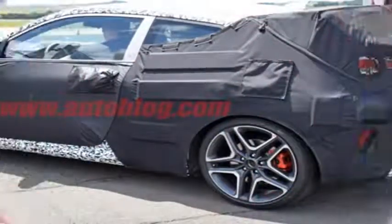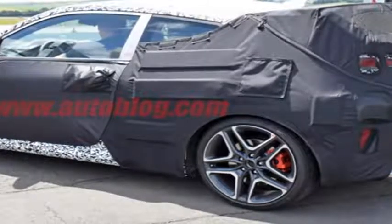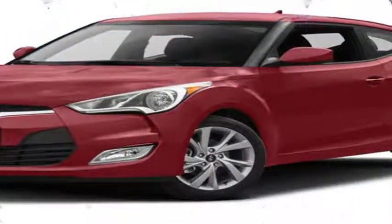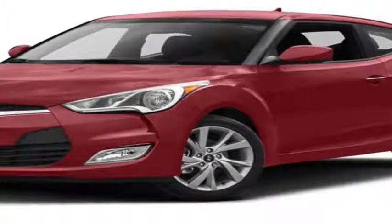Despite the camouflage, we can see that the Veloster in these photos has a number of upgrades that give away the N tuning. This includes large wheels, big brakes with red calipers, big exhaust outlets, and what appears to be a large Civic Type R-style wing.